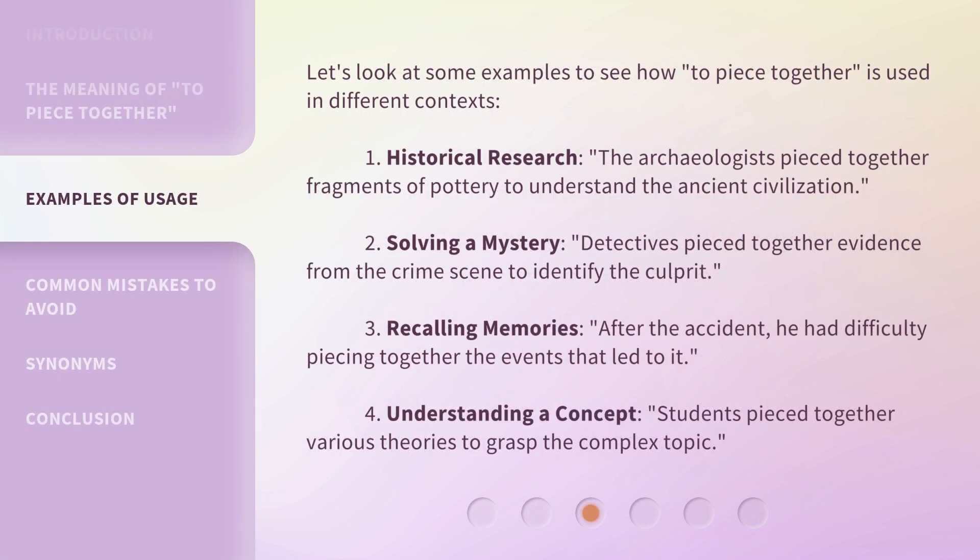Let's look at some examples to see how 'to piece together' is used in different contexts. 1. Historical research: The archaeologists pieced together fragments of pottery to understand the ancient civilization. 2. Solving a mystery: Detectives pieced together evidence from the crime scene to identify the culprit. 3. Recalling memories: After the accident, he had difficulty piecing together the events that led to it. 4. Understanding a concept: Students piece together various theories to grasp the complex topic.